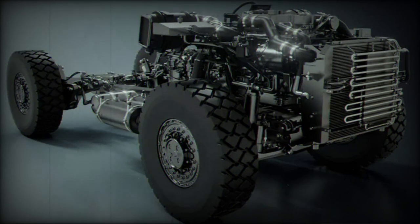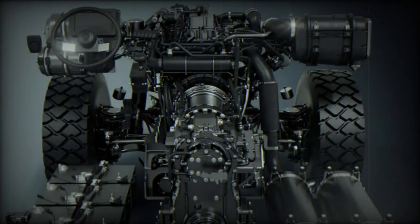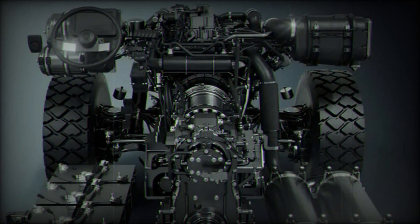Developing a new 4x4 is a very challenging endeavor. It requires the mastery of several fields, from mobility to armor and systems integration, in a very competitive market.